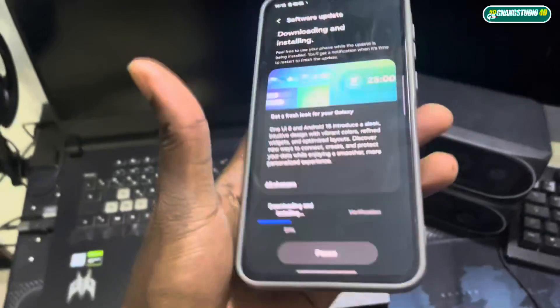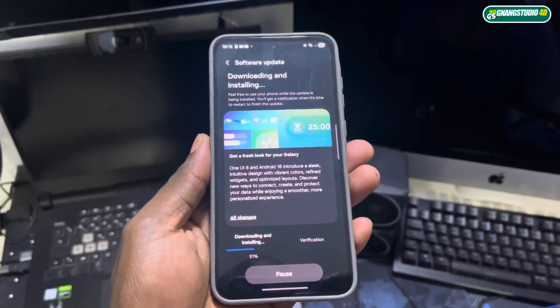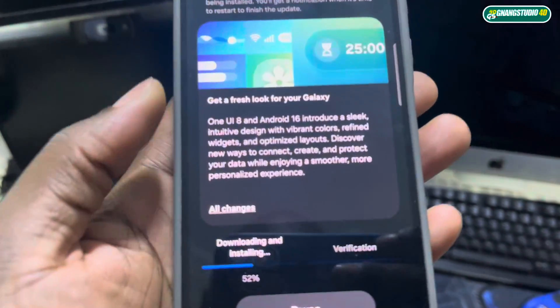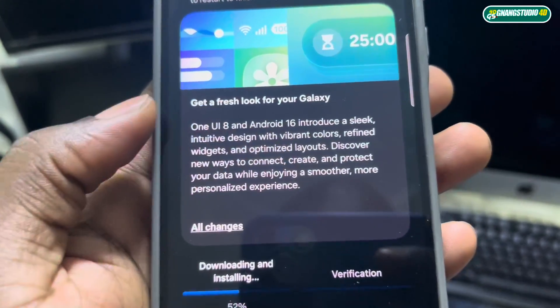Good morning and welcome. Today I have a new update for my Samsung Galaxy A55 5G. First, let me show you the software information — One UI 8, Android 16.